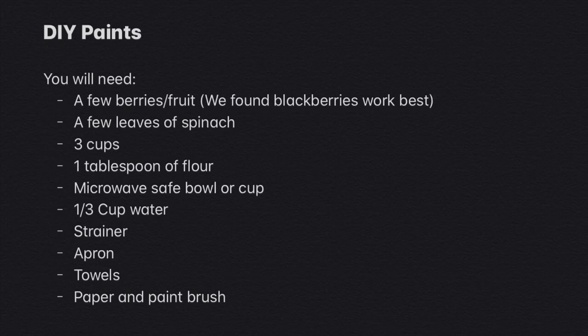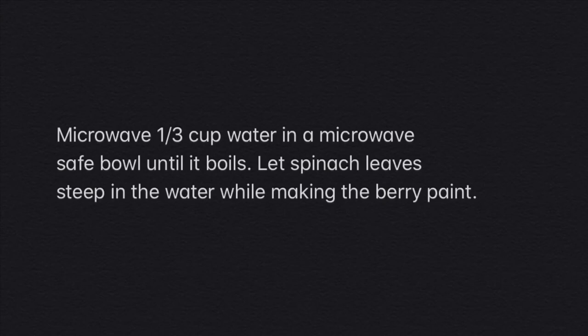Then water it and come back every few days to check on it to see if it needs more water and to see how it's growing. We hope you have fun! Our next activity is making our own paints from plants, just like George Washington Carver. You will need a few berries or other fruit — blackberries work best to make a red or purple pigment — a few leaves of spinach to make a green paint, three cups, one tablespoon of flour, one microwave-safe bowl or cup, a third of a cup of water, a strainer, an apron and towels, and a paper and paintbrush to get creative with. We recommend starting the spinach green paint first because it takes a little bit longer to get the pigments out of the plant.